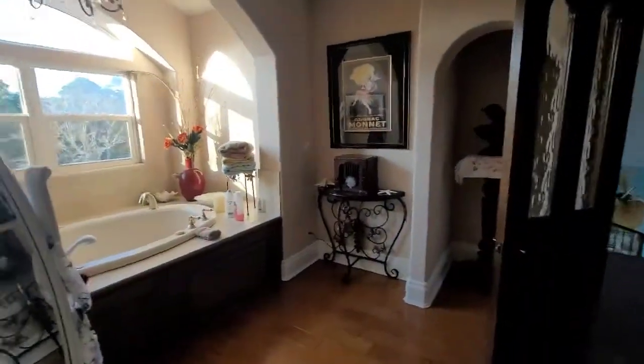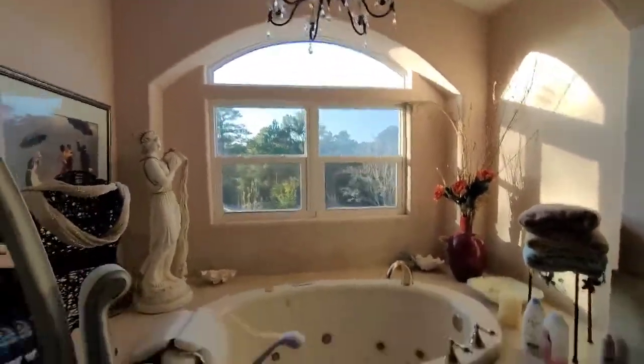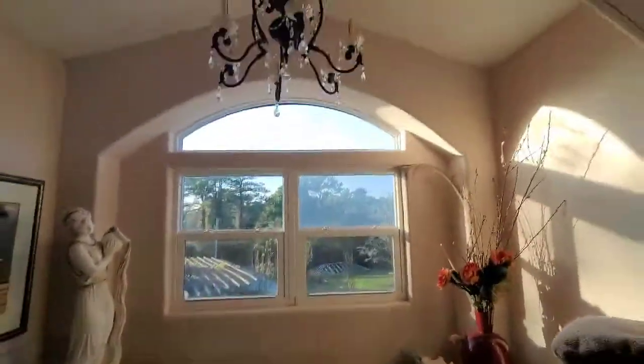The only thing that sucks about this master is there's no shower. Here's the closet, and then this is basically just a toilet room. But the piece de résistance, if you're a girl, is this nice beautiful thing right here — which is looking outside. I can't believe there's no curtains, because who wants to see people naked.